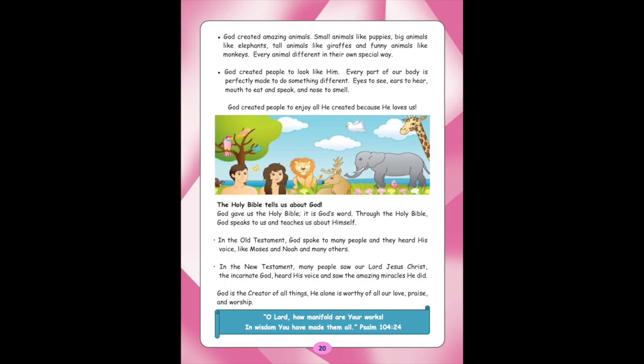God created amazing animals — small animals like puppies, big animals like elephants, tall animals like giraffes, and funny animals like monkeys. Every animal is different in their own special way. God created people to look like Him. Every part of our body is perfectly made to do something different: eyes to see, ears to hear, mouth to eat and speak, and nose to smell. God created people to enjoy all He created because He loves us. The Holy Bible tells us about God. God gave us the Holy Bible — it is God's Word. Through the Holy Bible, God speaks to us and teaches us about Himself.